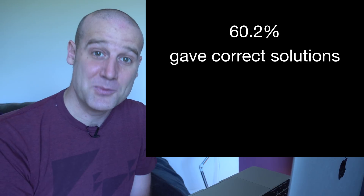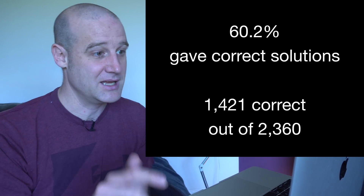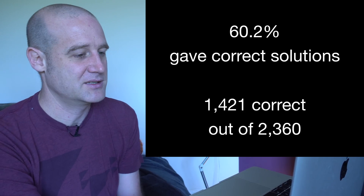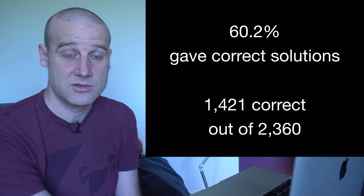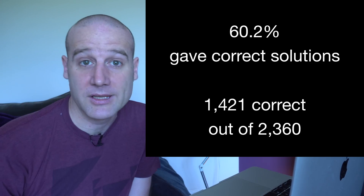60.2% of the people who submitted an answer got it correct. That's 1,421 correct answers from over 2,000 submissions. So thank you to over 2,000 people who sent in a solution. The answer was five.